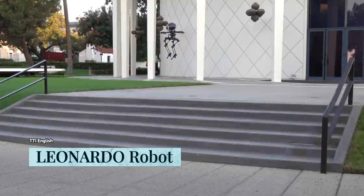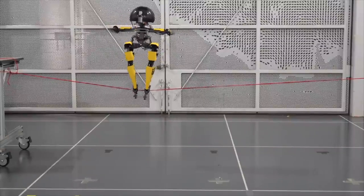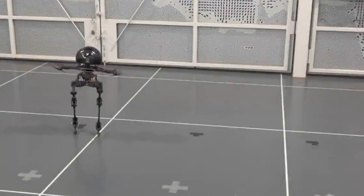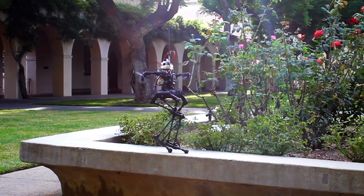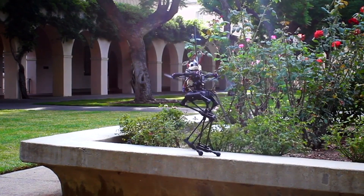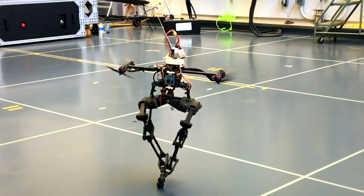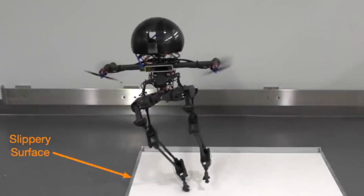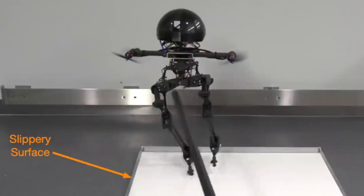Caltech researchers have created a bipedal robot that mixes the ideal locomotion of walking with flying — it's exceedingly nimble and capable of complex movements. Leo stands two and a half feet tall and has two legs piloted by three actuated joints, along with four propeller thrusters mounted at an angle at the robot's shoulders. When a person walks, they adjust the position and orientation of their leg to move the center of mass forward while maintaining balance — and despite being poked or prodded with force, Leo can remain upright easily.